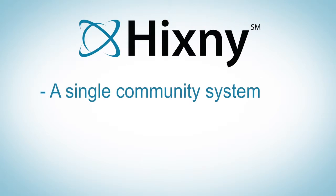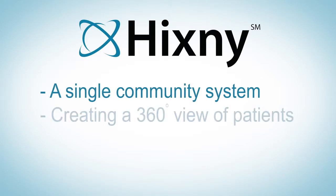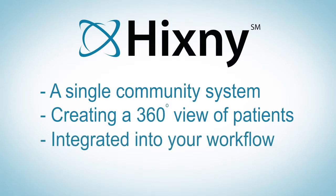HCSNY empowers healthcare professionals with a safe and secure community-wide system, providing a 360-degree view of their patients in real-time, delivered directly into their workflow to enable well-informed care decisions.